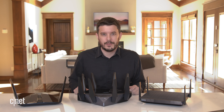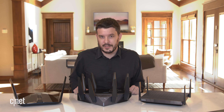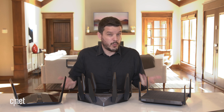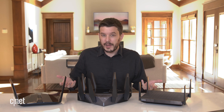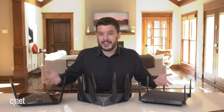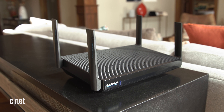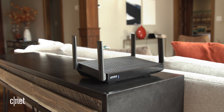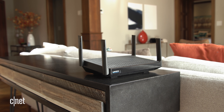Wi-Fi 6E routers are also really, really expensive. For instance, the newest Netgear Orbi mesh system supports Wi-Fi 6E but it costs well over $1,000 for a two-pack — that is just way too expensive to recommend, especially at a time when there aren't many Wi-Fi 6E devices out there that can even take advantage of that 6 GHz band.